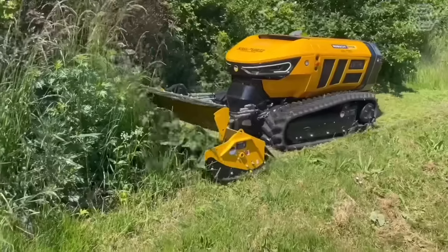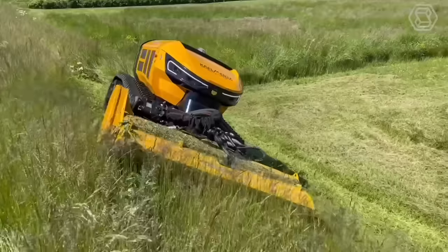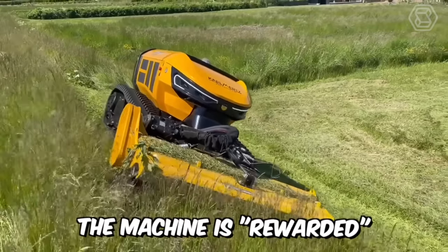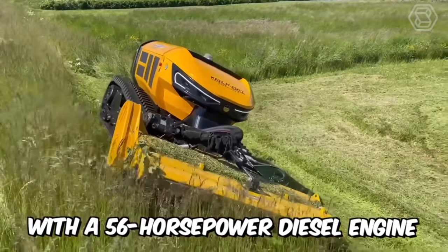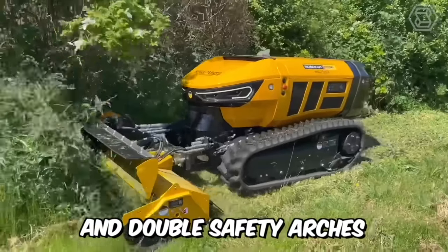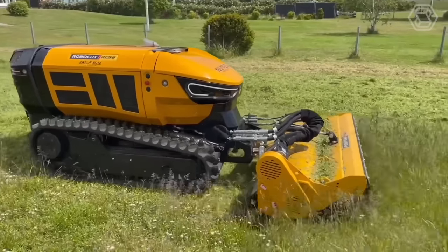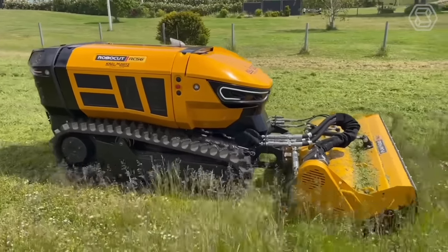The new RoboCut is based on a proven concept, innovation, and the most advanced technology to lead the market. The machine is equipped with a 56-horsepower diesel engine, lower center of gravity, high slope capacity, and double safety arches. RoboCut provides maximum stability on any terrain, thanks to its ideal 50-50 weight distribution.